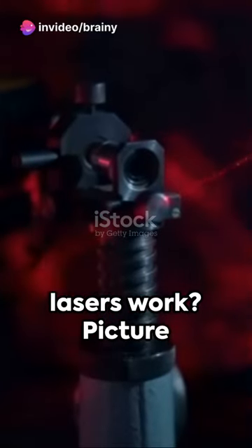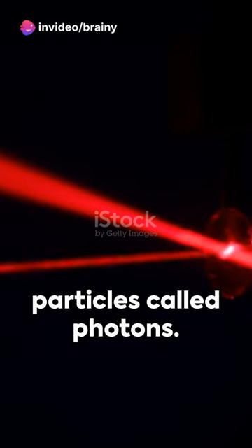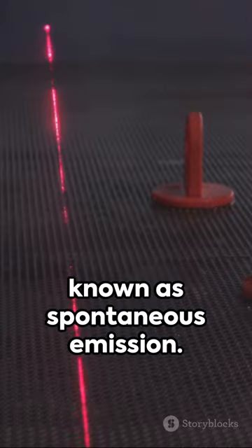Ever wondered how lasers work? Picture this: atoms excited by energy emit light particles called photons. This is a process known as spontaneous emission.